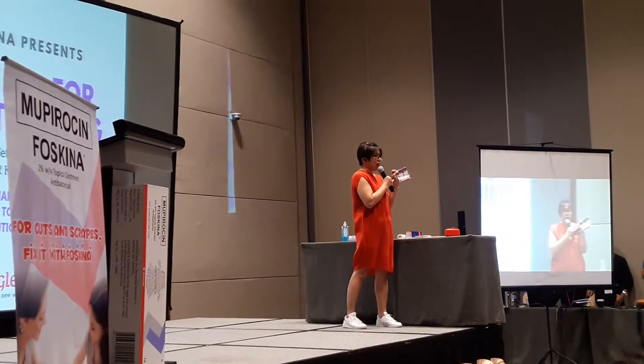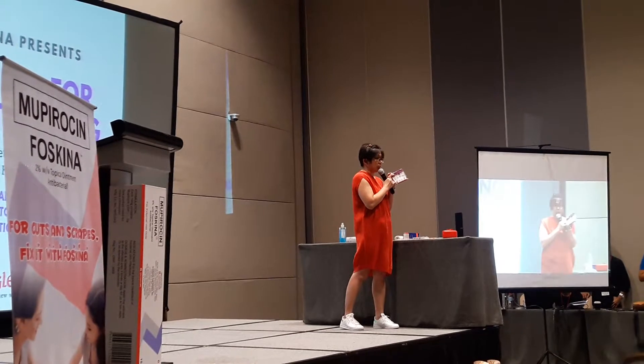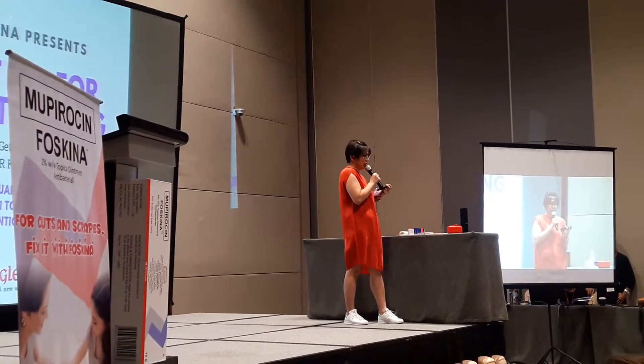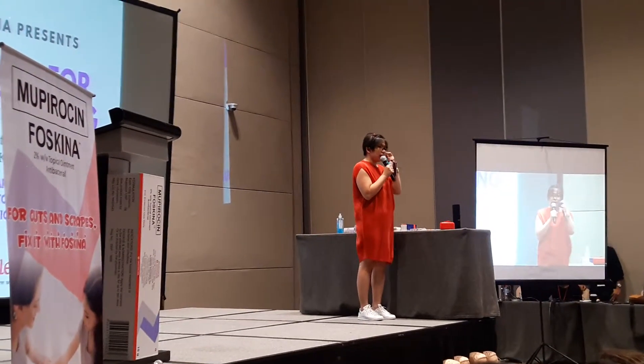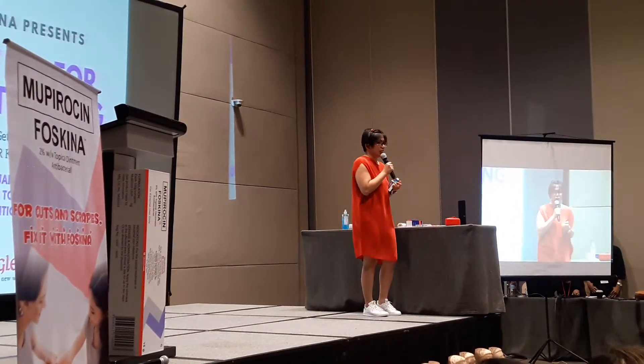Inside the ouch pouch, we have a first aid card as well as a tube of Faskeena Ointment. You can also add in some of the first aid essentials that will be discussed later. Hopefully you'll stick around until the end of the program — loot packs are available for everyone and will be distributed at the closing.